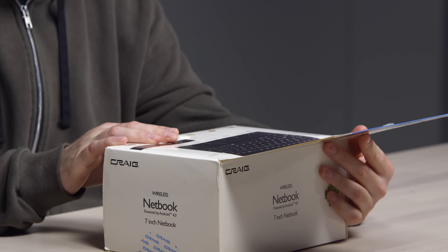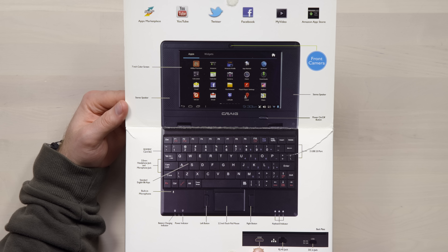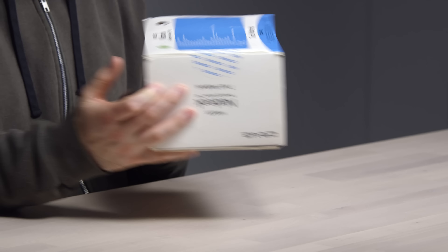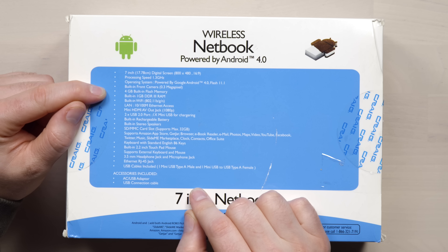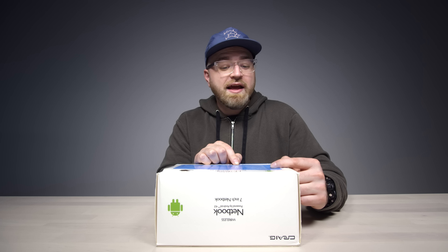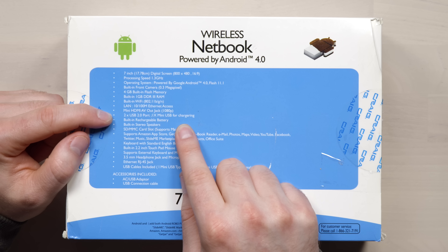Flip it open. It is kind of impressive for $39, I guess. It has YouTube — that'll be interesting. HDMI port, an RJ45 jack, and a DC-in. Android 4.0, a 0.3 megapixel front-facing camera, 4 gigs of built-in flash memory, 1 gig of RAM, the HDMI out jack is capable of 1080p. A couple of USB ports and a mini USB port for charging.